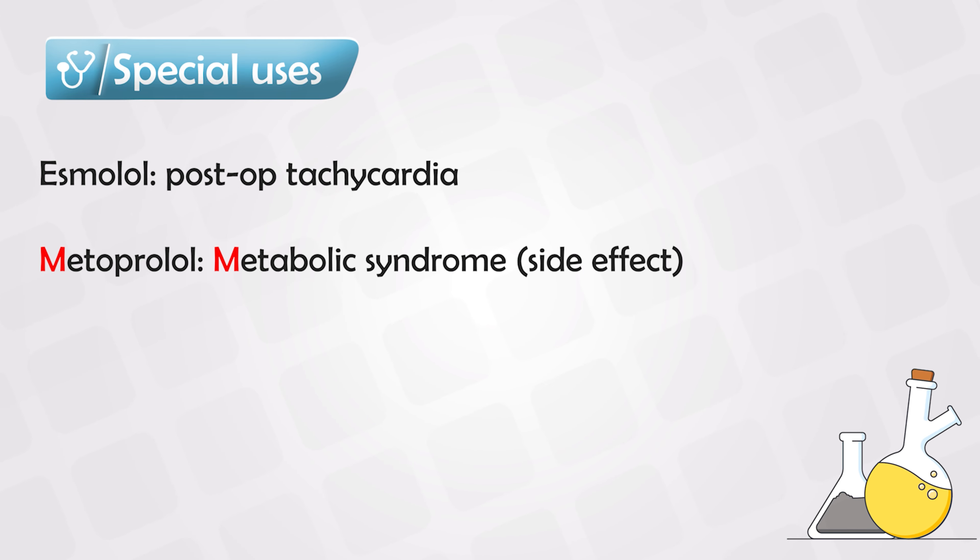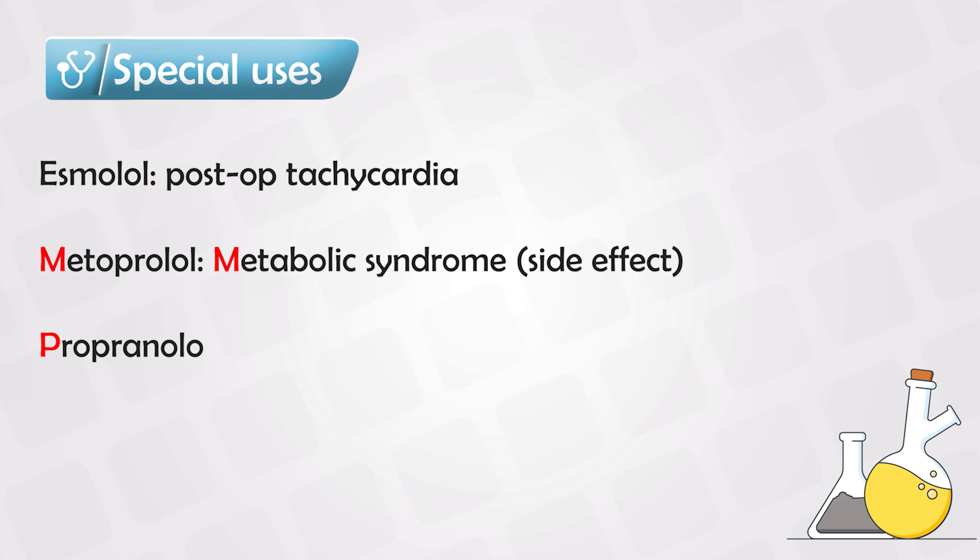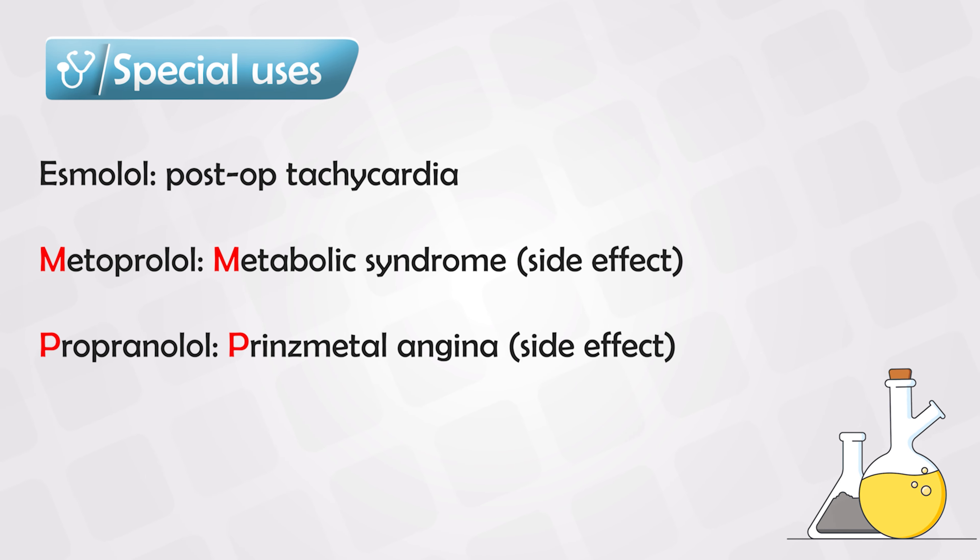Metoprolol, on the other hand, can cause metabolic syndrome with weight gain and hyperlipidemia. Propranolol can induce Prinzmetal's angina in some patients.